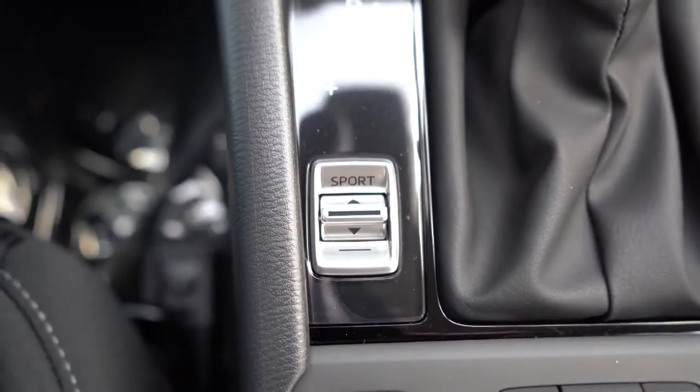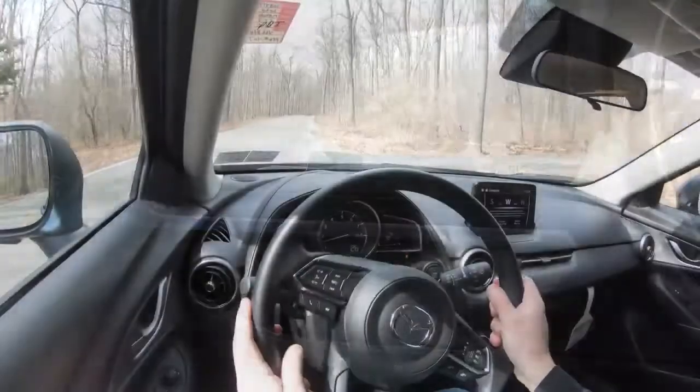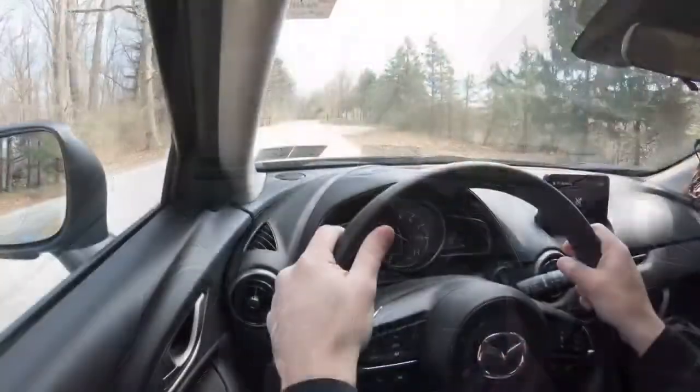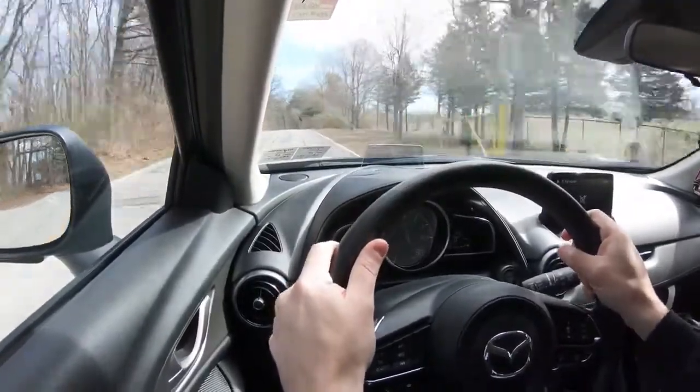Before we do any acceleration test, I did want to mention there is a Sport mode button located just to the left of the shifter. Pressing it, you can hear it immediately downshift. It holds the RPMs at a much higher level, giving you a little more acceleration on demand, and it also adjusts the shift points.